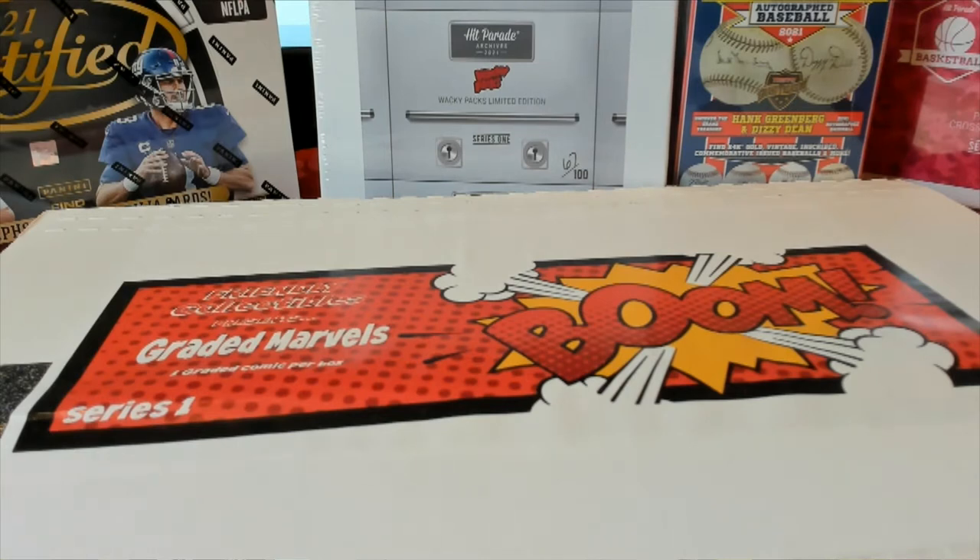Alright guys, this is Friendly Collectibles Graded Marvels. This is number 149. Good luck. And let's crunch your brain to break. Here we go, guys.